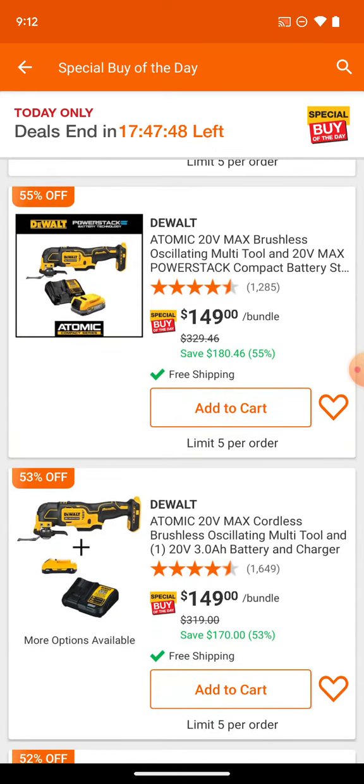We've got the power stack with the multi-tool for $149. So if you don't want the atomic impact driver, or maybe you've already got one, there you go.